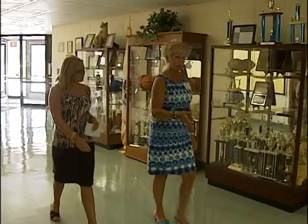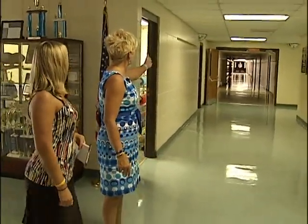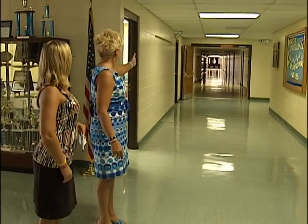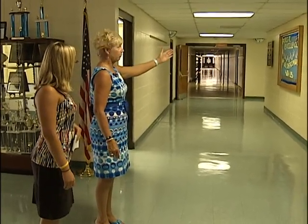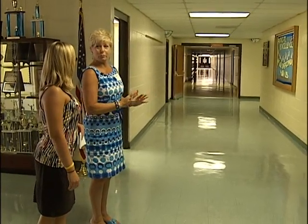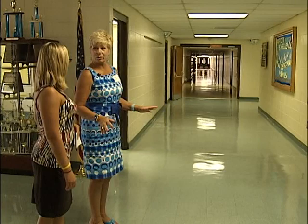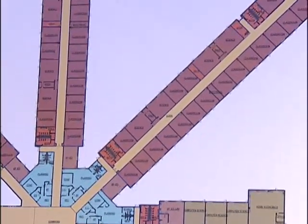If you stand here from the main office, you can see down to the band room and about 10 of the classrooms, but what you don't see is the whole 8th grade, the entire 7th grade, none of the gym, none of the cafeteria. That's going to be the biggest difference when you stand with that pinwheel design and can see everything.